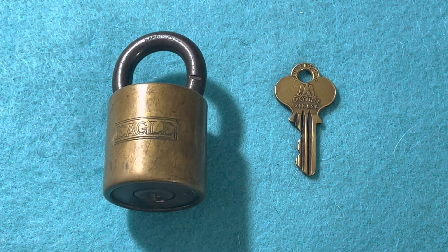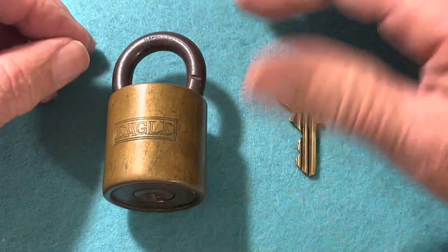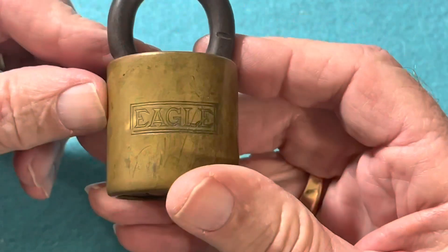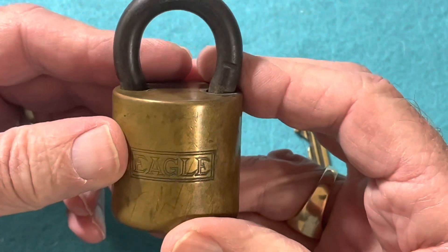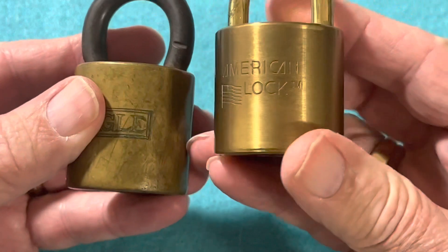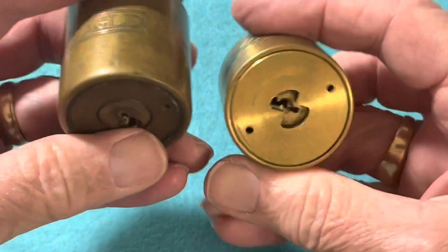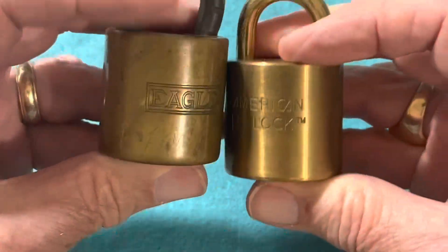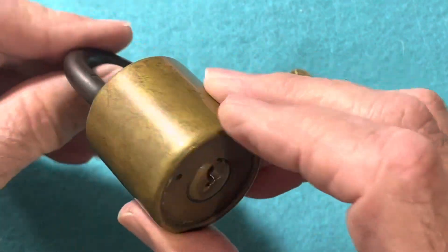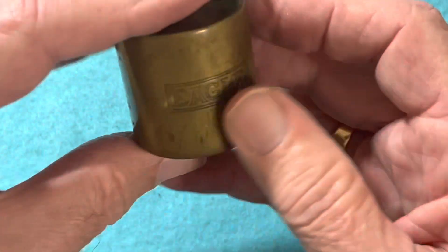This is my entry into Sadistics Picker's 200 subscriber giveaway, and my nemesis is this Eagle lock — kind of unique, very similar to the American round lock. And why this is in my naughty bucket, and has been in there for years and will probably remain in there, is because of the keyway.